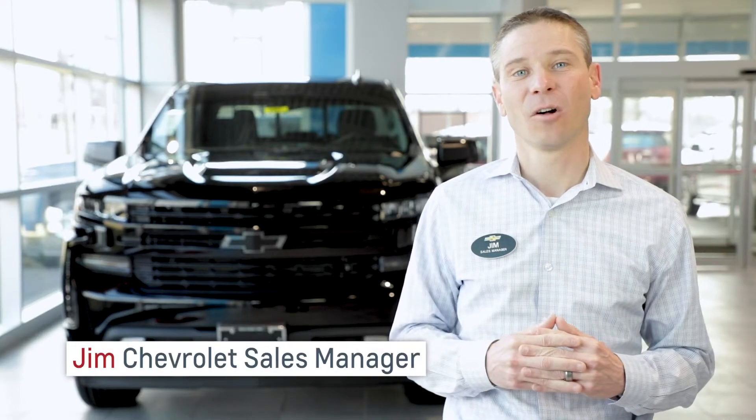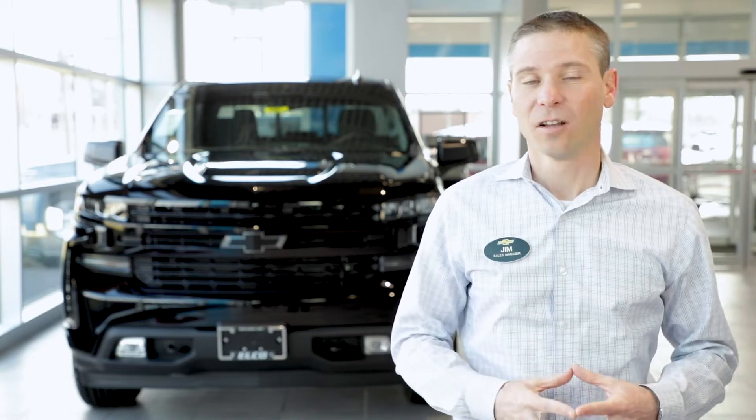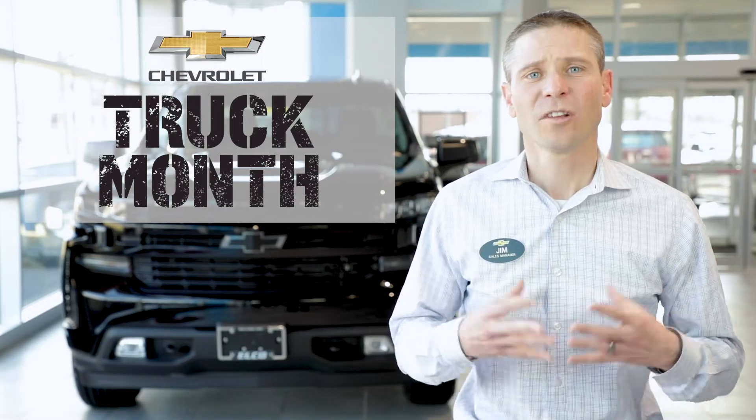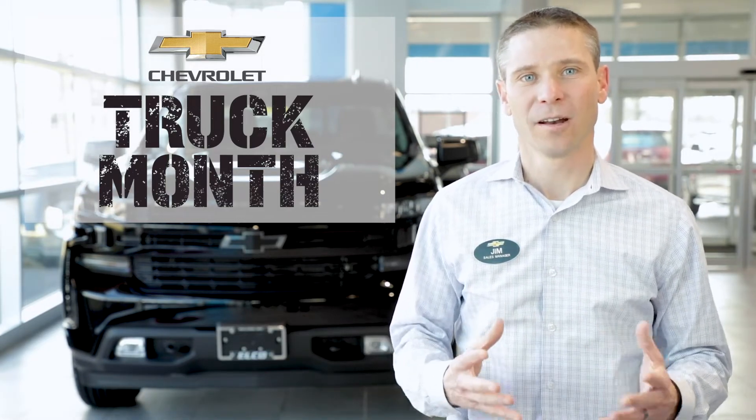This is an exciting time for us at Elko Chevrolet. March brings us the beginning of spring, fishing season, the luck of the Irish, and most importantly, Chevy Truck Month. So let's take a look at our huge inventory of new Chevy trucks that we have available and ready to drive.